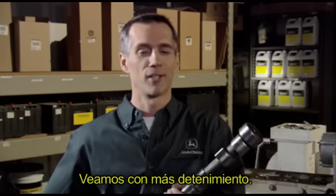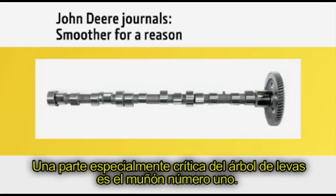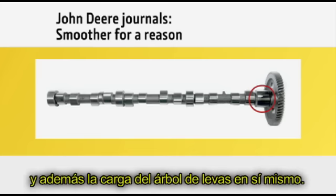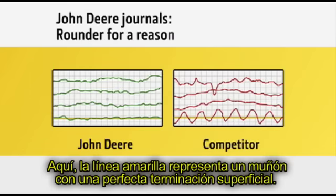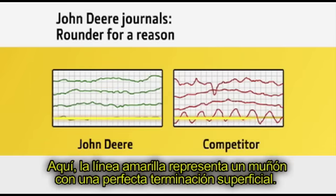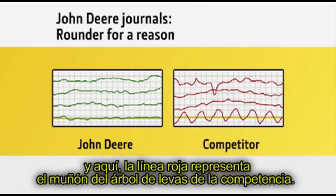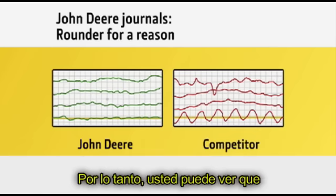One particularly critical part of the camshaft is journal number one, because it supports the load from the timing gear in addition to the camshaft itself. Looking at the graph, the yellow line represents a perfectly smooth journal surface, the green line represents the John Deere camshaft journal, and the red line represents the competitive camshaft journal. The flatter the line, the smoother the journal surface — and you can see a significant performance difference between John Deere and the aftermarket camshaft.